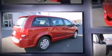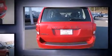It distinguishes itself from the competition with features such as adjustable headrests in all seating positions, air conditioning, and much more.